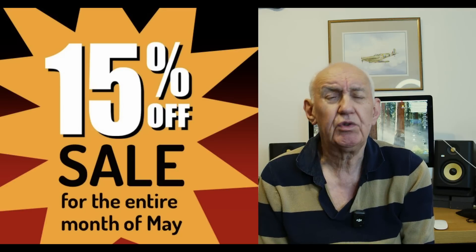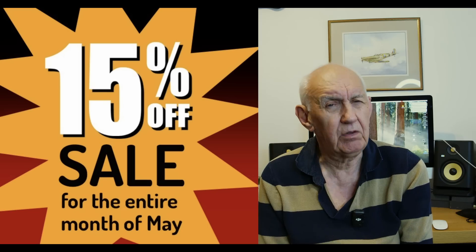Hello once again and thank you for joining me on the Waters and Stanton video channel. A couple of news items: the first one — MFJ. You probably know that MFJ ceased production about a year ago. We've done a deal and we've now got a whole load of MFJ items with a 15% discount across the board. This lasts throughout the whole of May, so it's your chance to pick up some interesting MFJ items. MFJ were the leaders in antenna matching units and also in antenna analyzers — they were the first to introduce the antenna analyzer. These items won't be around for too long, so check out our website.